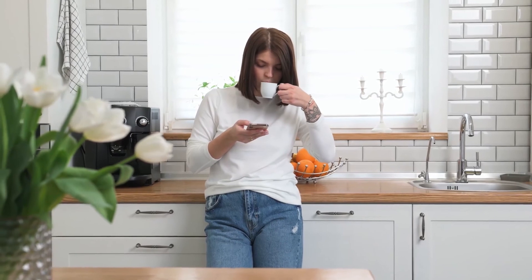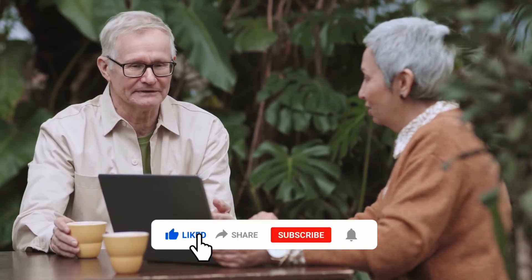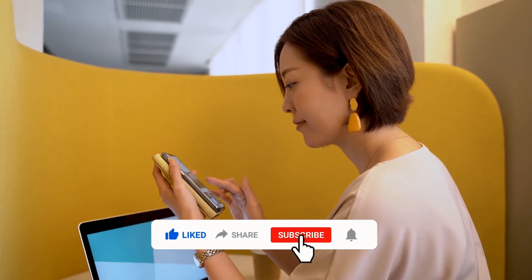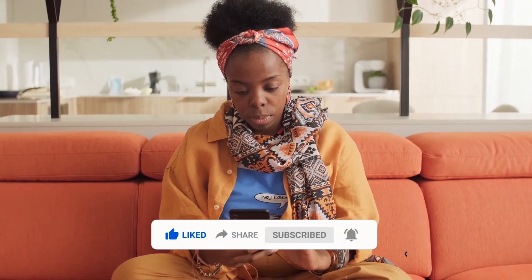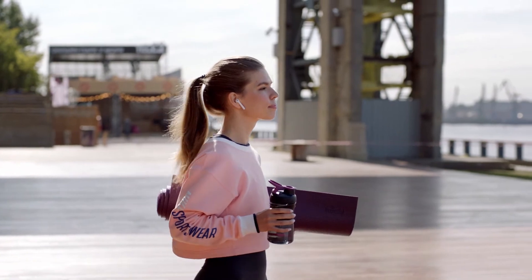With that, we come to the end of today's video. We hope that you benefited from this video. If you did, please hit the like button and share the video with your friends and family. Want to see more videos like this one? Please subscribe to our channel, Welcome to Wellness, and press the bell icon so you never miss another video. We'll see you in another healthy video. Until then, take care.